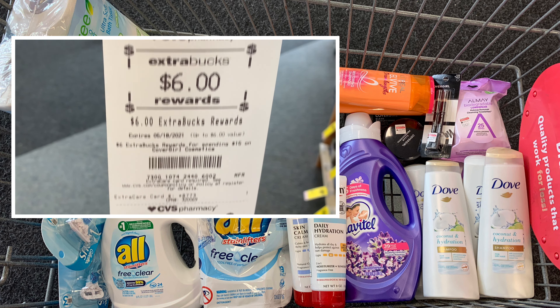That leads me to my next deal, which is for the L'Oreal. This week the L'Oreal is priced at four dollars and 99 cents, and when you buy two you get a four dollar ExtraBuck. I'm going to use this four dollar off two CRT that we received in our inserts last week.